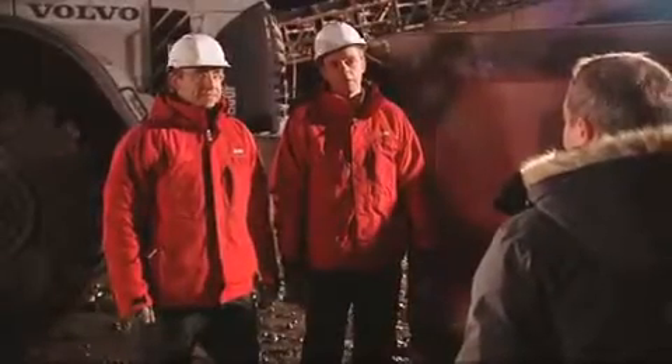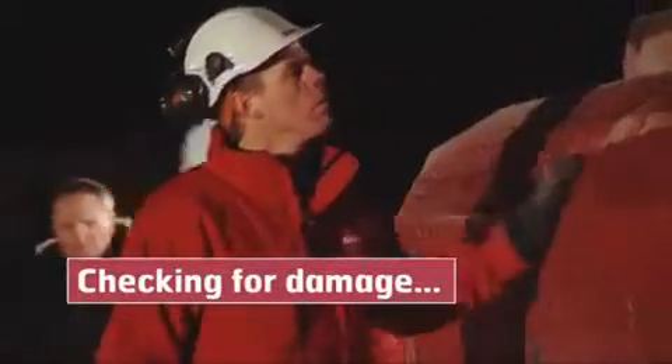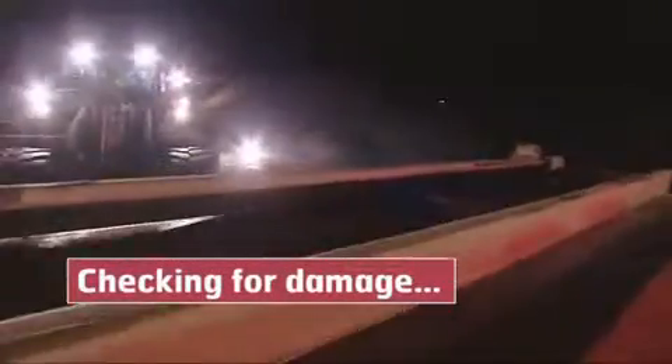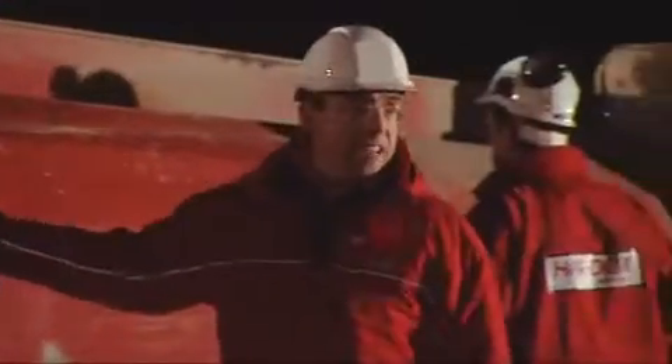We didn't find anything on the container except dirt and scratches on the outside. So now we're going to do the final test to see if it's broken or not. We'll turn it upside down, fill it with smoke, and then look for leaks. It's no smoke as far as I can see — it seems to be whole and intact.